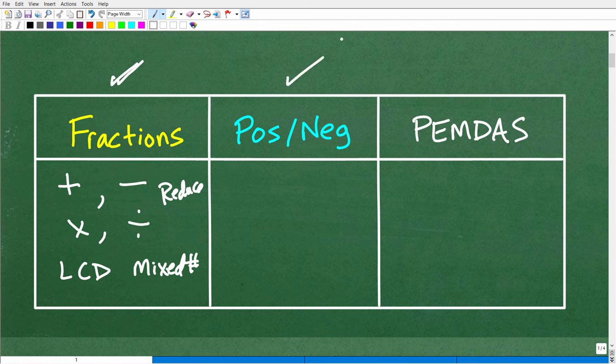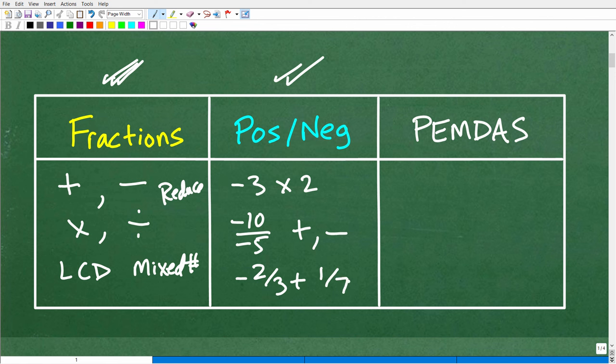The next thing is positive and negative numbers. A lot of students confuse this. How do you multiply negative 3 times positive 2? Or how do you divide negative 10 divided by negative 5? This is actually easy, but it's also easy to mess up — you can't be guessing. You've got to master how to multiply, divide, add, and subtract positive and negative numbers. Just like fractions, they are not going away in algebra. You're going to see a ton of positive and negative numbers, and also positive and negative fractions — things like negative 2 thirds plus positive 1 seventh.